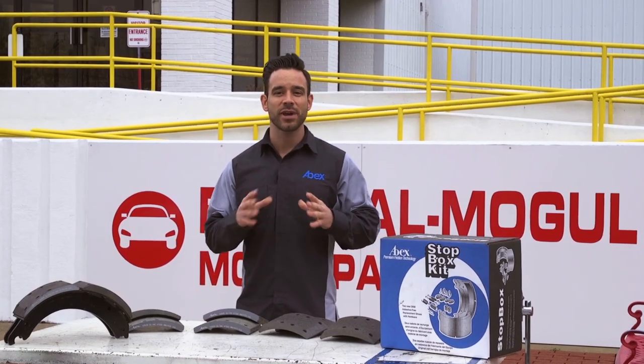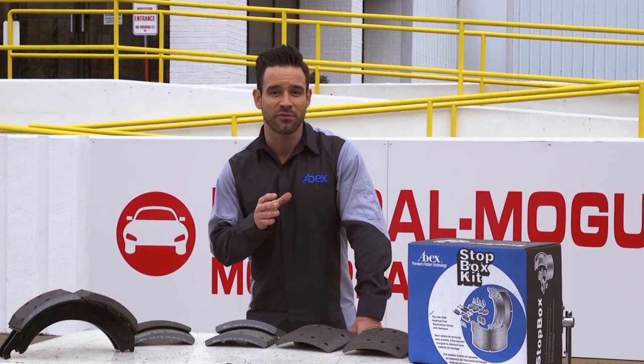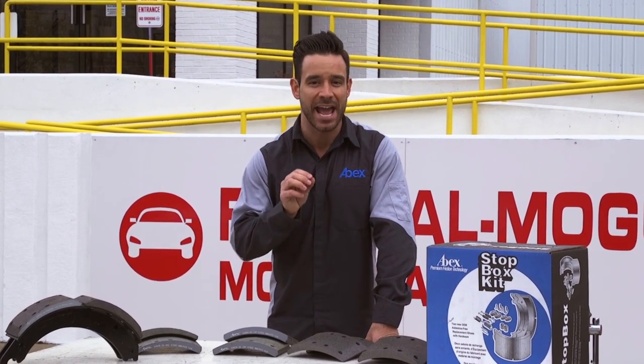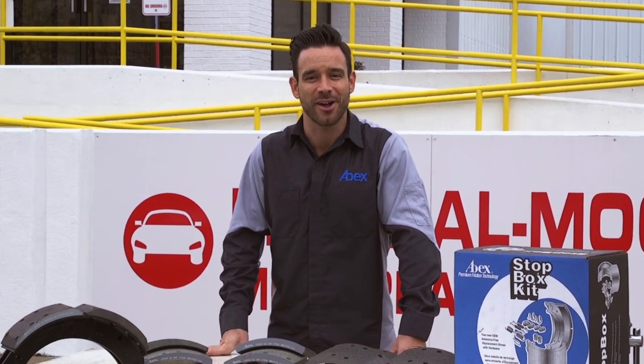You can be certain that every ABEX product has been developed through a combination of the best science, the best materials, world-class manufacturing processes, and the most exacting standards for performance and durability. Thanks for joining me. I hope to see you next time as we continue along the roadmap for great stopping.